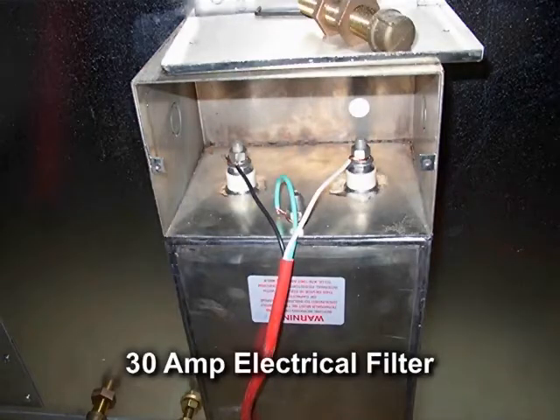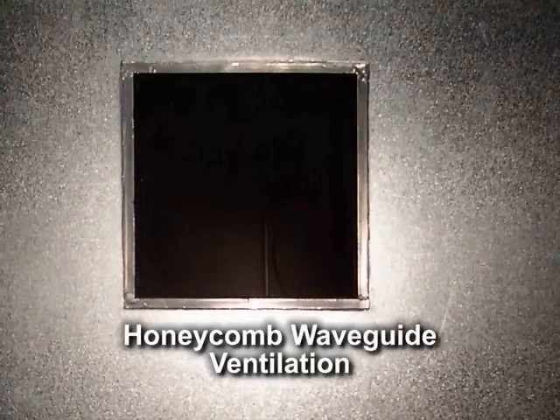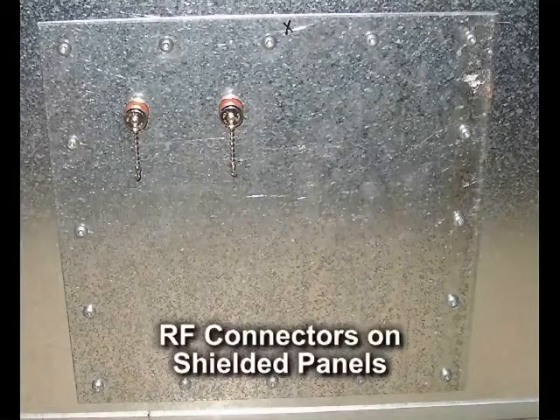Electricity passes through a 30-amp filter, which attenuates signals above 14 kHz. Ventilation passes through several honeycomb waveguide openings to isolate any electromagnetic radiation. RF connections pass through tight RF connectors on shielded panels.